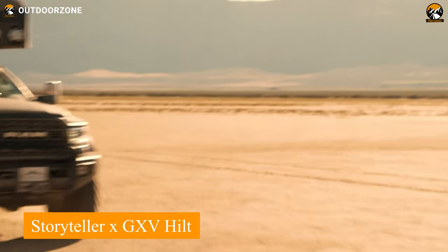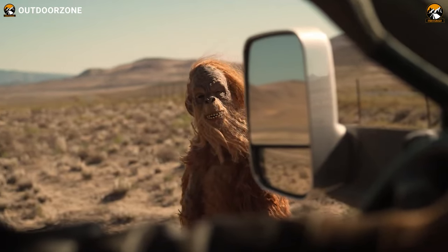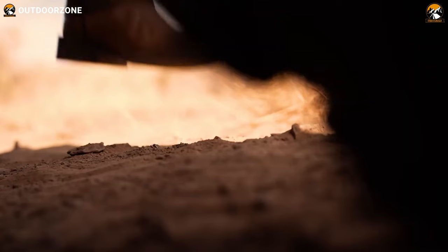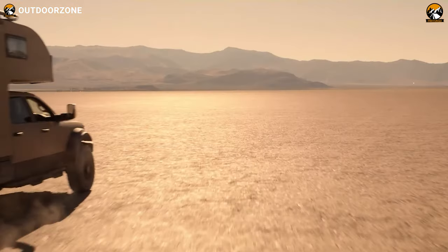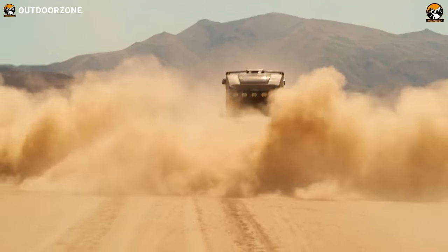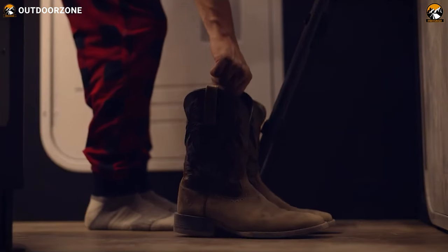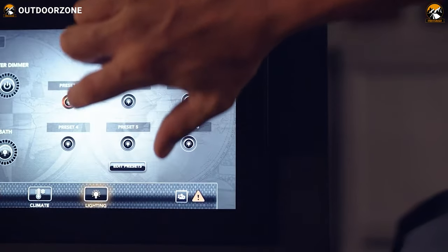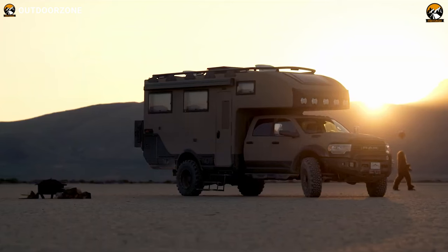Storyteller Overland and Global Expedition Vehicles collaborated to bring the perfect expedition truck: the Hilt Wild at Heart Trailblazing, a vehicle meticulously designed to redefine the boundaries of off-grid exploration. Built on the formidable Ram 5500 chassis, this adventure behemoth boasts a 6.7-liter diesel engine. Crafted with an innovative vacuum-infused resin composite enriched with carbon fiber and Kevlar reinforcements, the Hilt provides unparalleled durability, hosting a cutting-edge 16.8-KWH lithium-ion M-Power system featuring two 3,000-watt inverters paired with 1,325 watts of sustainable solar power.